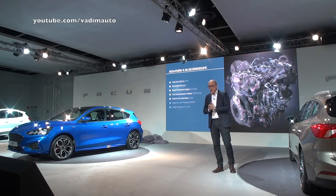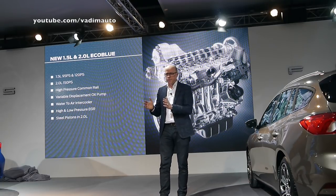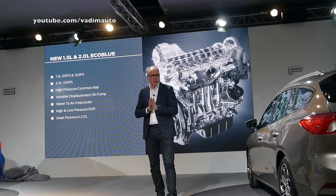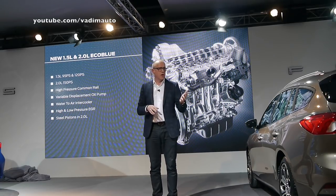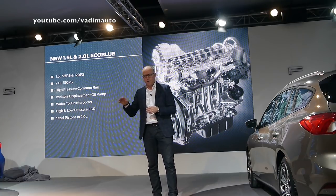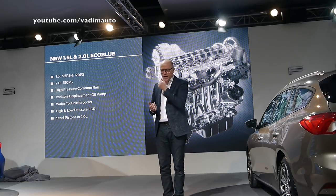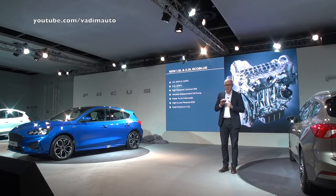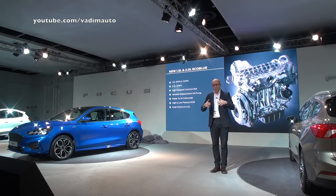Moving on to our diesel engines. Our new EcoBlue diesel comes as a 1.5-litre with 95 PS and also 120 PS, and a 2-litre with 150 PS. Both use the latest high-pressure common rail technology to tune injection parameters for the best emissions, fuel economy, and NVH. Rail pressures are up to 2000 bar on the 1.5-litre engine and 2200 bar on the 2-litre. Both feature a variable displacement oil pump and water-to-air intercooler, which allows better control of the charged air than with an air-to-air intercooler. Both diesel engines also have high and low-pressure EGR, allowing EGR use over a wider operating range, reducing NOx emissions.